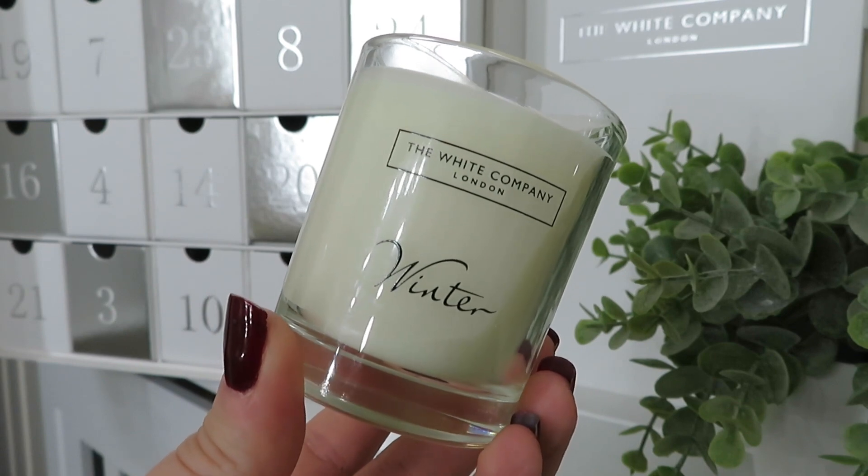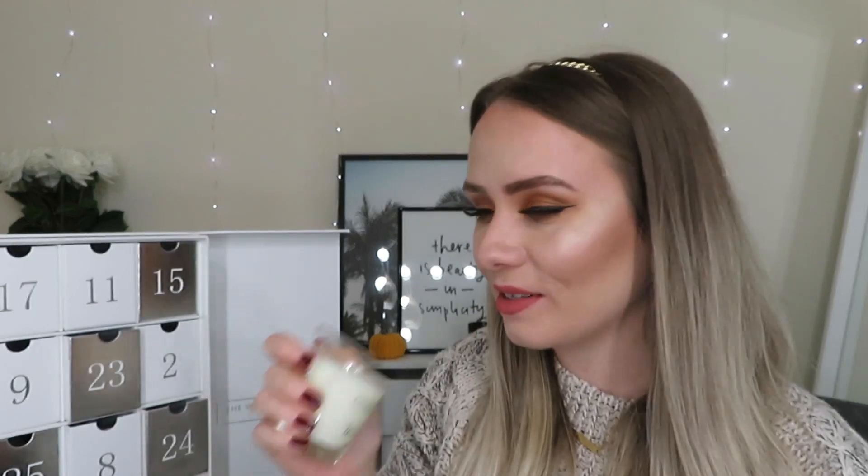On to Christmas Eve — day number twenty-four — and we get another candle: Winter. That smells so, so nice — I think this one is my favourite, or the first one, Midnight. The website says it's a magical combination of spicy cinnamon, rich warming clove and fresh zesty orange — very spicy and warm. I absolutely love cinnamon scents in candles at Christmas time, they make your house smell so good. It's definitely a Christmassy candle — I might have to get this one in the full size.